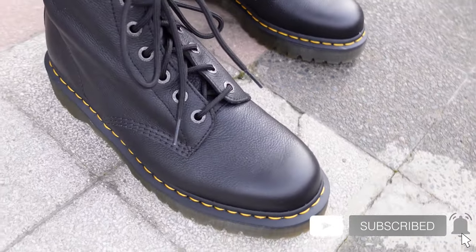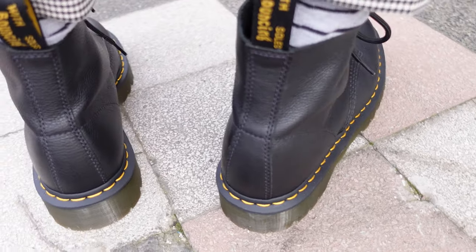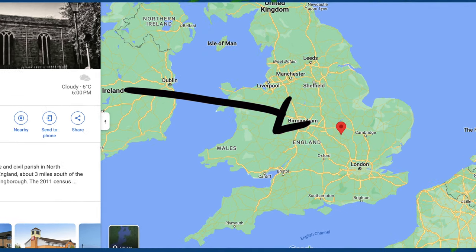Dr. Martens' brand has a way lot of history compared to the brands that make the boots I mentioned earlier, and we have to give them credit for being in the market for so long. Their history is well known by now. It all started with a Greek family that were well known for making footwear in a small town in Northamptonshire in the English Midlands, and that was the year 1901.